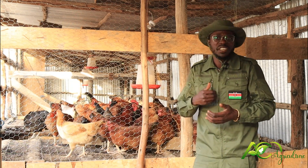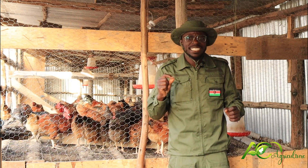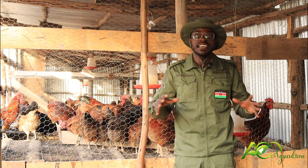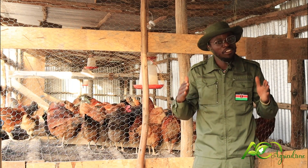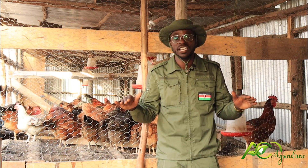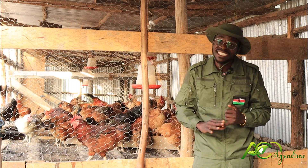Chicken farming — how? Very important. Even if you have the best structures, the best feed, the best personnel, and you have got it wrong from day one, you are done. There is nowhere you are going. Day one: get the right chicken.